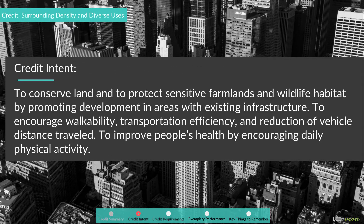Credit intent: To conserve land and to protect sensitive farmlands and wildlife habitat by promoting development in areas with existing infrastructure. To encourage walkability, transportation efficiency, and reduction of vehicle distance traveled. To improve people's health by encouraging daily physical activity.